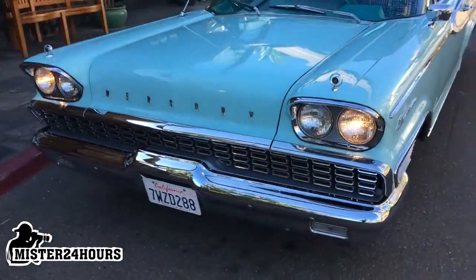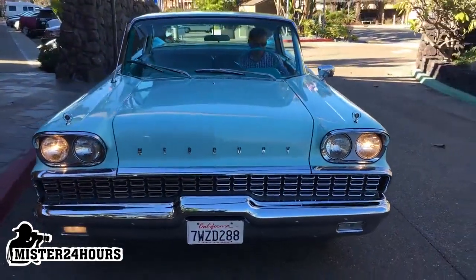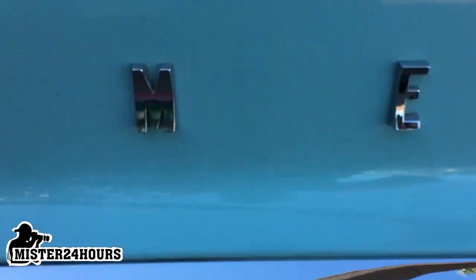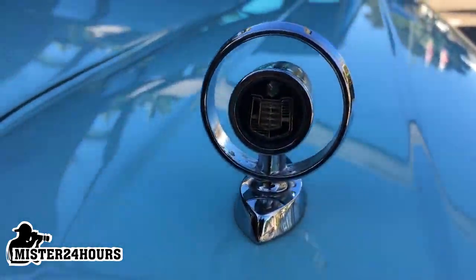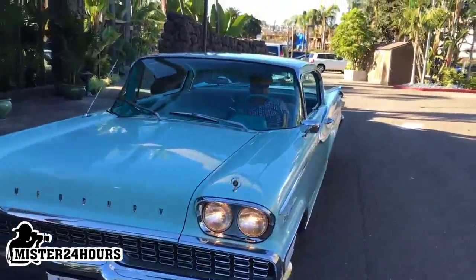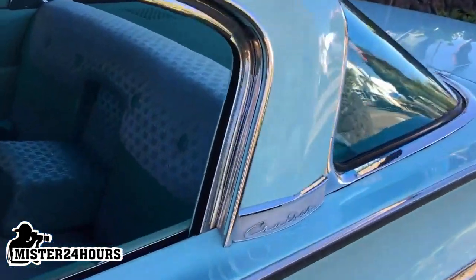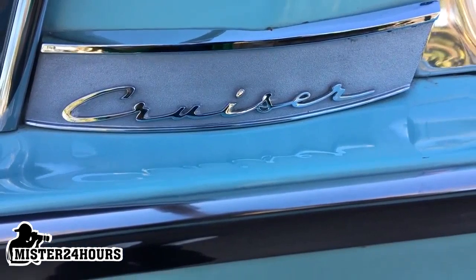And the front end — oh, look at this front end. Isn't that beautiful? Mercury right there: M-E-R-C-U-R-Y. And how about these little beauties — these little gun sights there. Do you know where you're going? And not to mention, Joe just pointed out — you guys have got to see this right here. It says 'cruiser' on it. Can you believe that? In your grandma's handwriting.